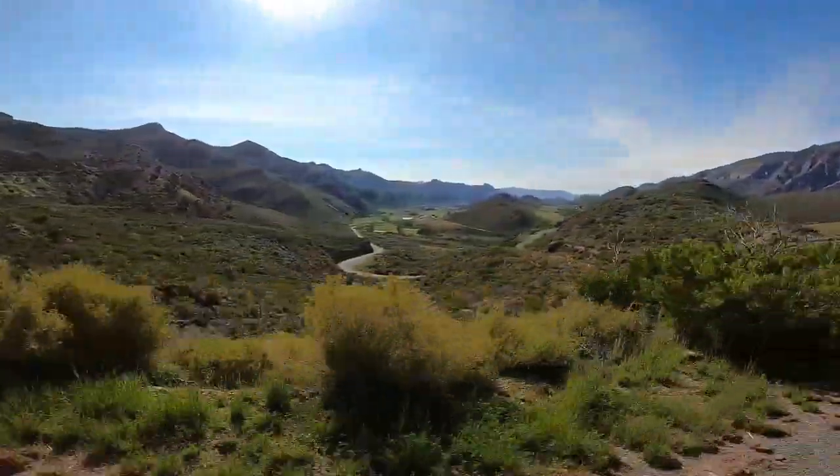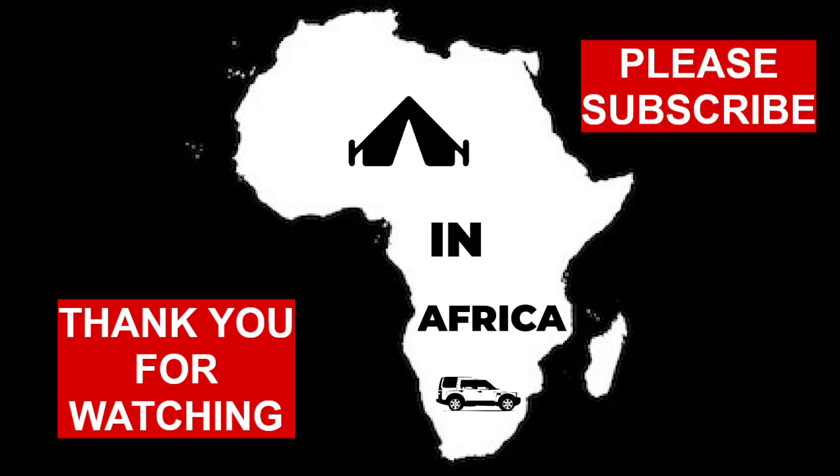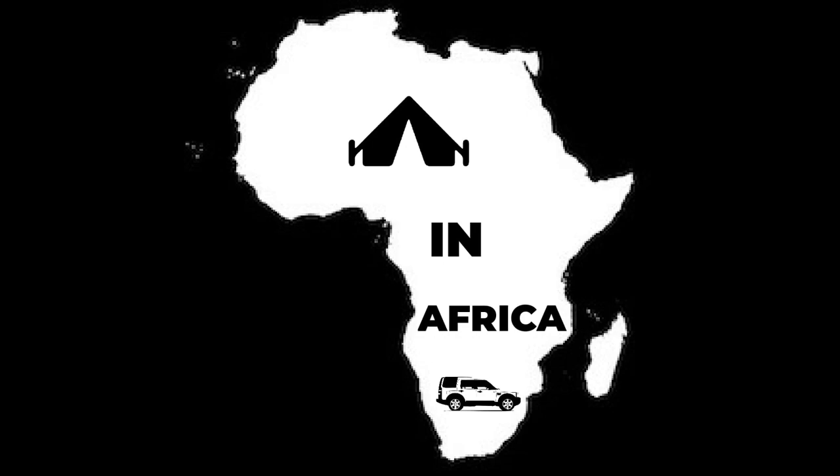We will definitely be back again. Thank you for watching our video. If you liked it, please hit like and subscribe, and please feel free to comment. Until next time, happy camping!